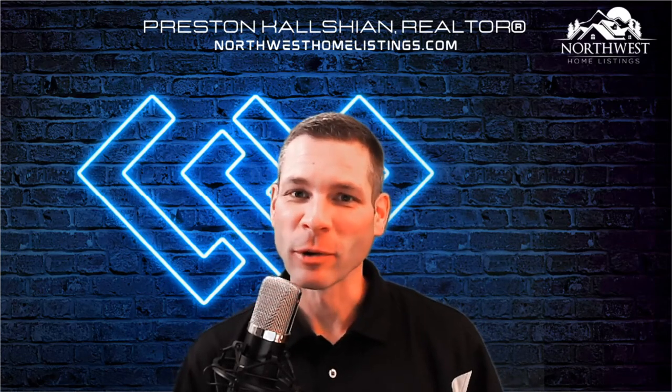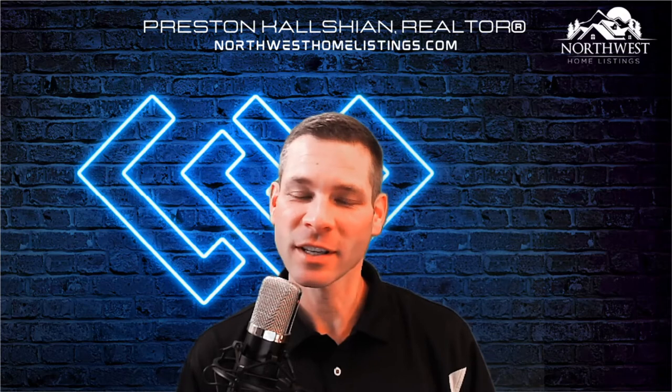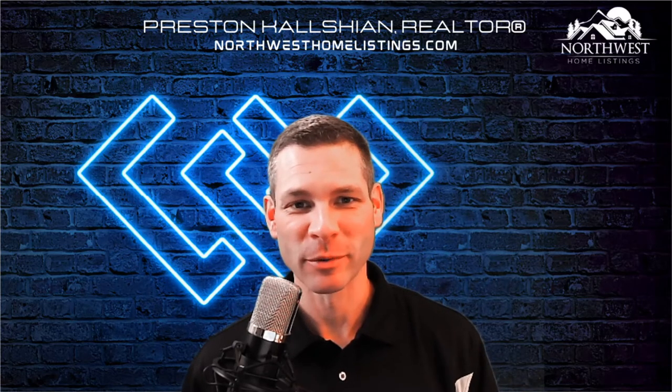Hey, what's up, everybody? If you've been wondering what foreclosure homes are and what the difference between a foreclosure, a short sale, and an REO is, I'm going to tell you right now. Preston Kelschen, Realtor here at Windermere Real Estate.